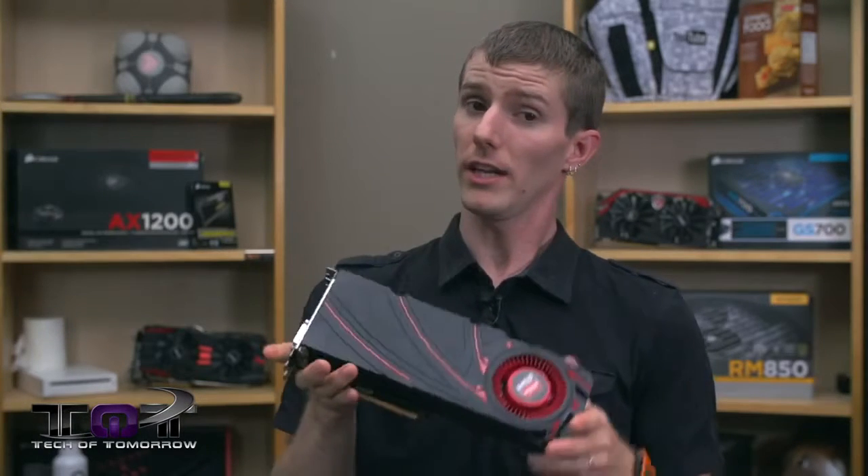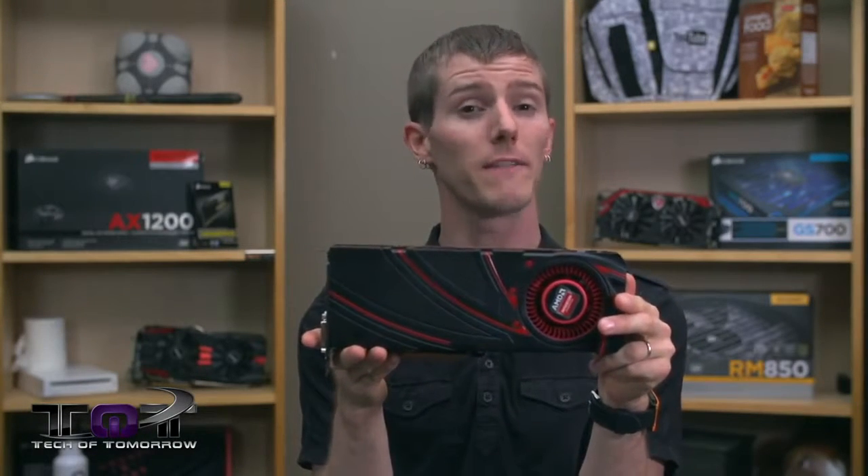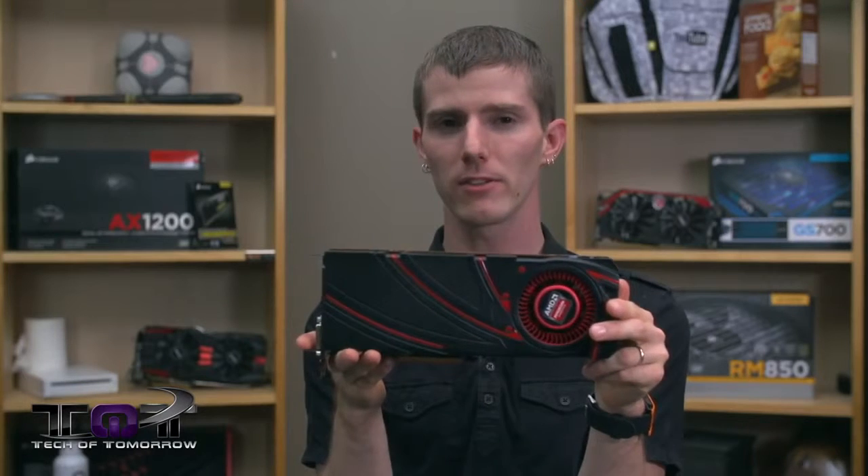In short, it looks to me like AMD has a winner on their hands if you're looking for a very high-end gaming solution with a great price-to-performance ratio. Thanks again for having me as a guest on Tech of Tomorrow. I hope I didn't bore you guys, and without further ado, back to Elric.